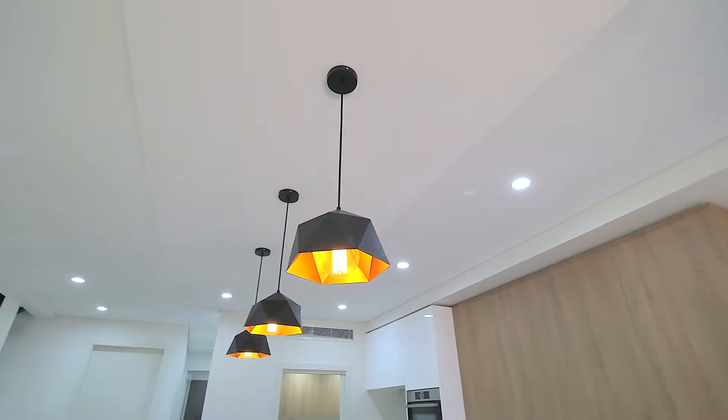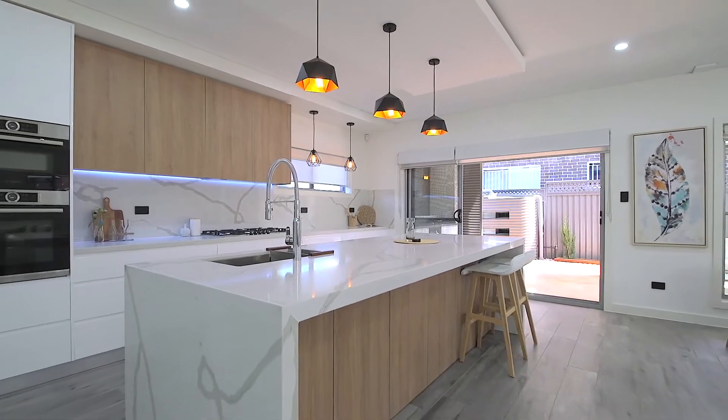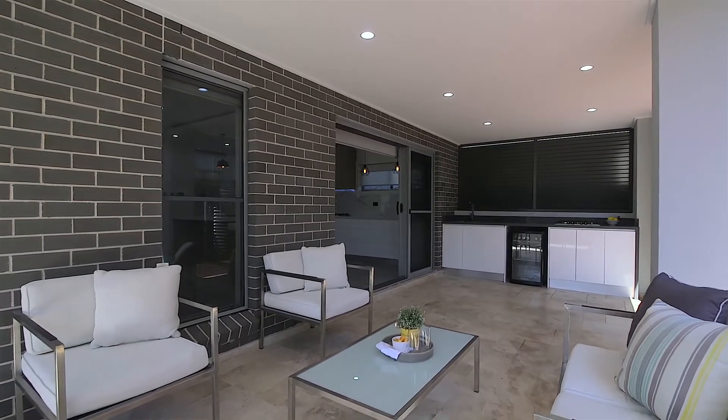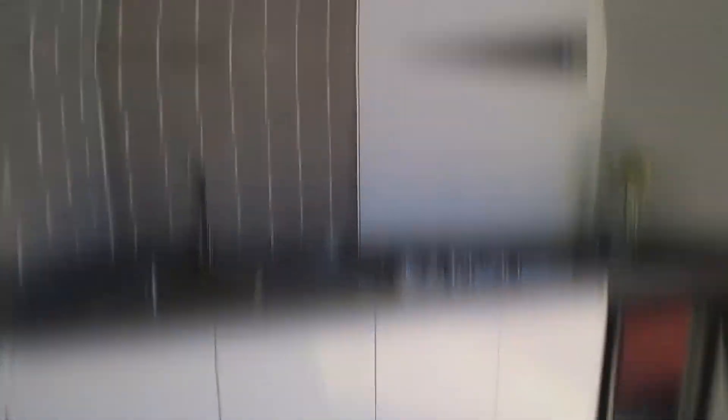The sophisticated kitchens include Calcutta quartz bench tops and Bosch appliances. The alfresco areas come complete with mini bar fridge, stove cooktop and jacuzzis.